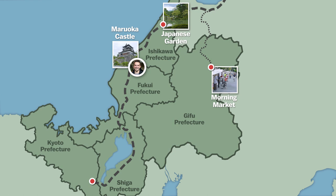After a morning of kimono fun, we head to the Hakusan Heisenji Shrine before making our way to Shiga Prefecture and the town of Omihachiman, where our day will come to an end.